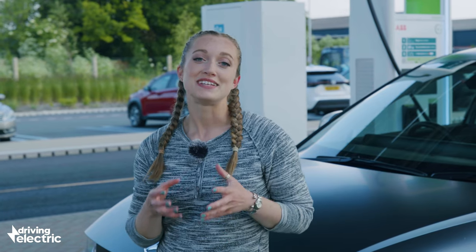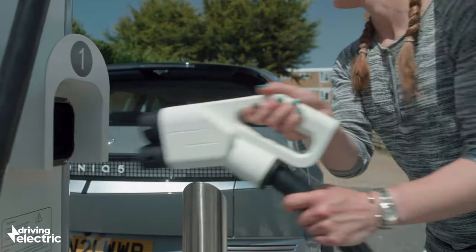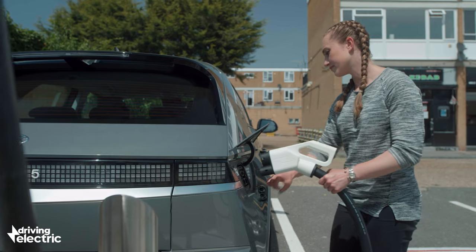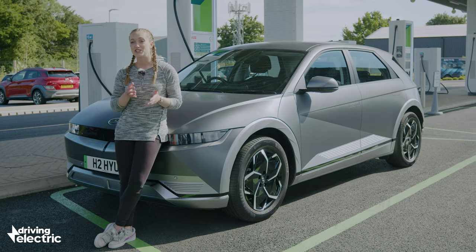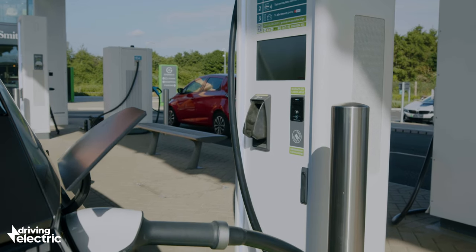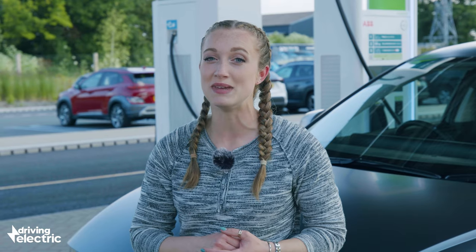We should point out that this is based on an ideal scenario of finding a powerful enough charger to consistently put out the maximum rate that your car is capable of charging at until it reaches 80%. Just because a charger is capable of a certain output doesn't necessarily mean you'll get the full beans for the whole amount of time that the car's plugged in.